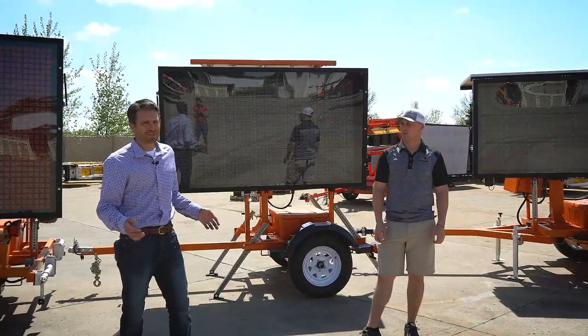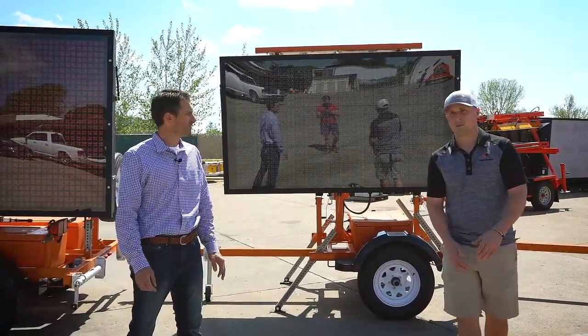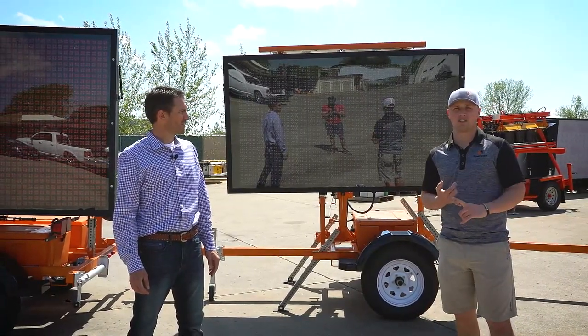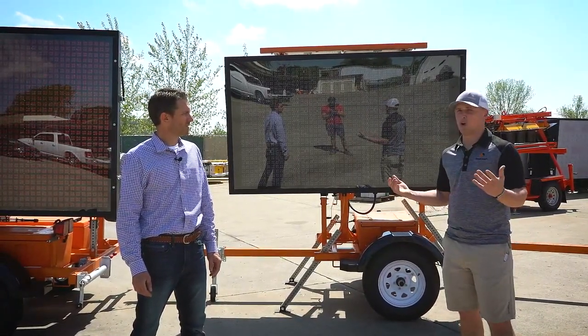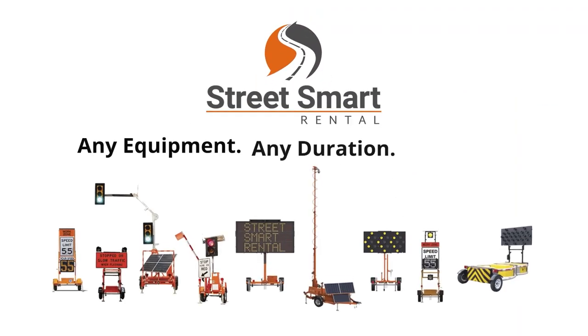The question everybody's probably asking: how do I get them? Can we rent and buy them from StreetSmart? Either or — our equipment is available on a variety of different platforms, both for rental and for purchase. Give us a call today, whether it's one trailer or 90 trailers, we've got you. Look us up at StreetSmartRental.com.